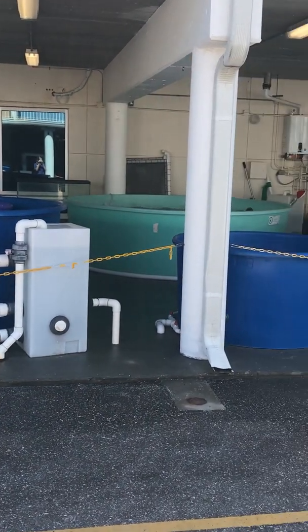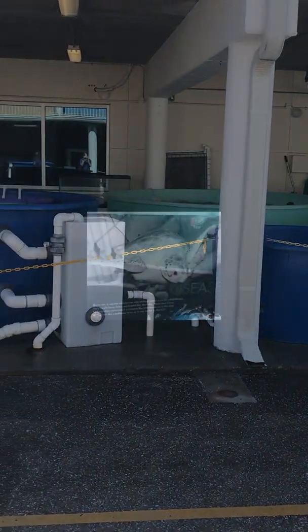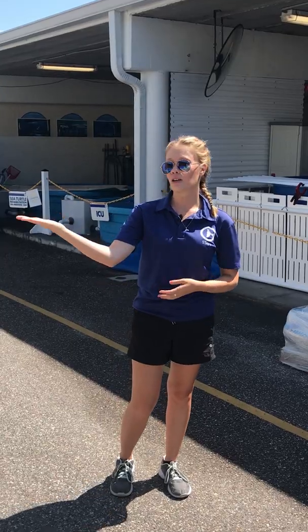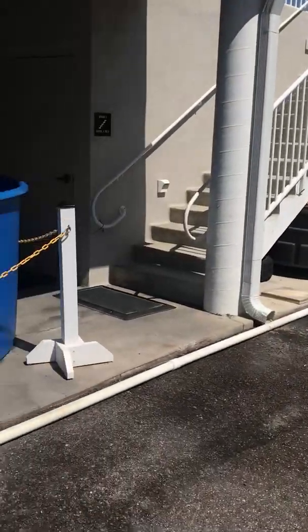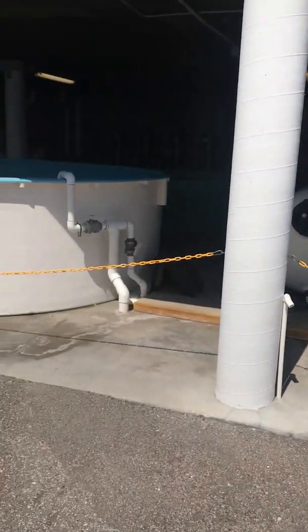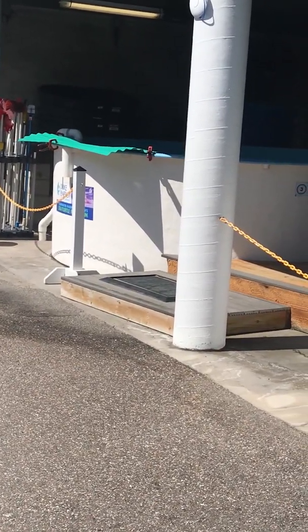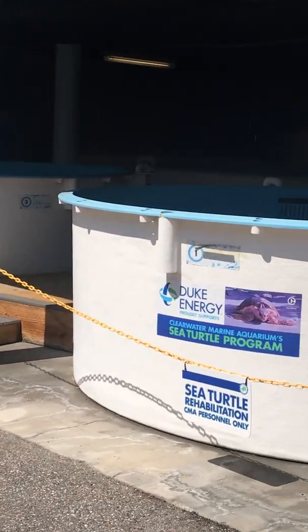This side of our sea turtle hospital is going to be the non-quarantine area. If you remember me talking about those fibropapilloma tumors, researchers have found that they are actually very contagious and for whatever reason are found most often in green sea turtles. Our turtles who come to us with that FP tumor are going to be in our quarantine area. In the far left pool we actually have a green turtle with us right now — her name is Calusa. We want to make sure we keep those animals separated from the animals who don't have the tumors.